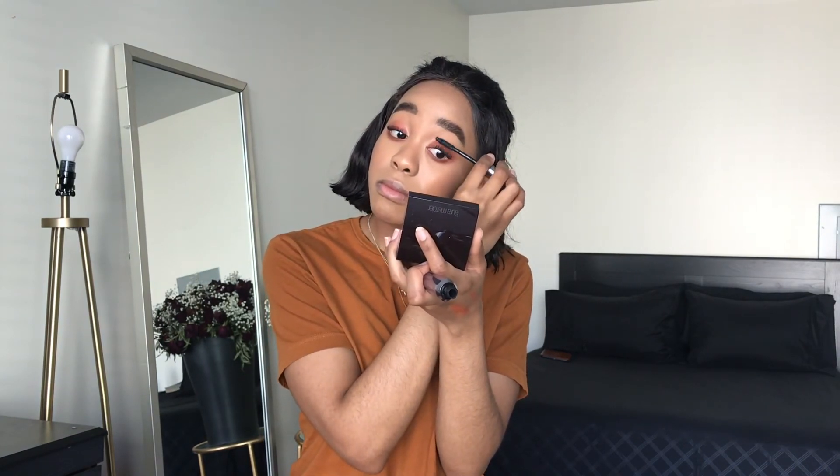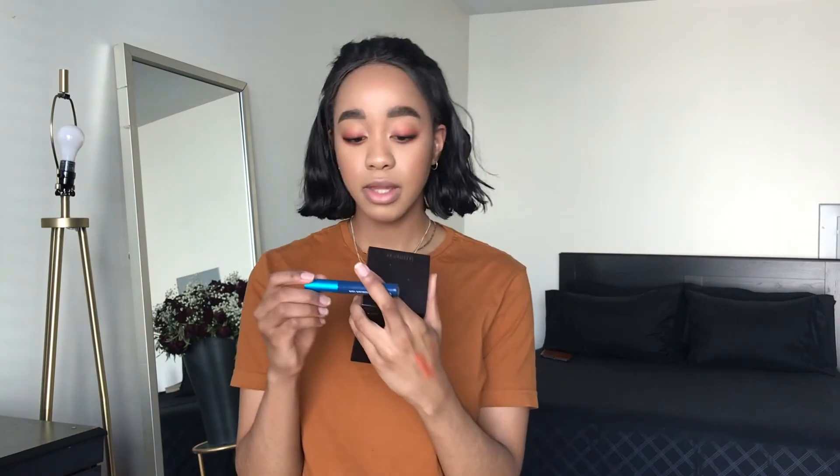Before applying mascara, I'm setting my face with my Morphe Continuous Setting Mist. Then I'm going in first with my Marc Jacobs Velvet Noir Mascara, followed by my Benefit They're Real — my all-time favorite lengthening mascara. On the lower lash line I'm using my MAC Extended Play Giga Black Lash mascara.